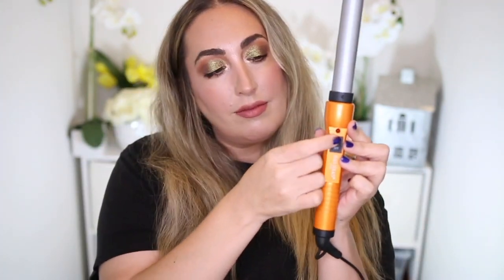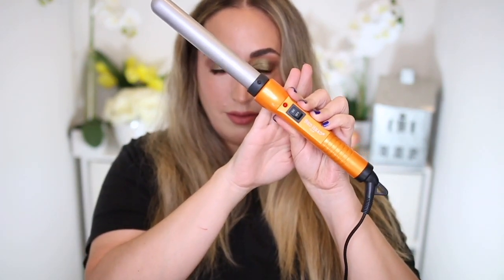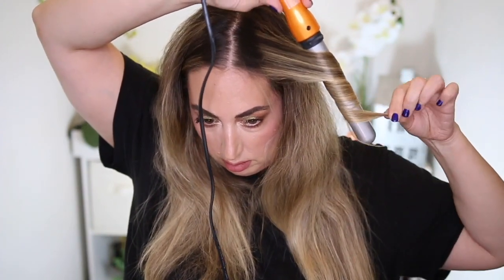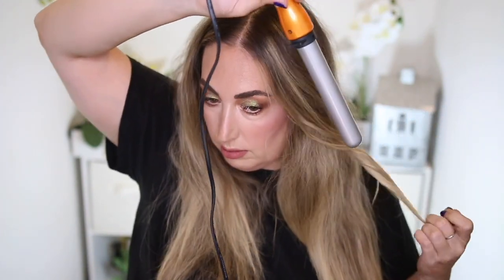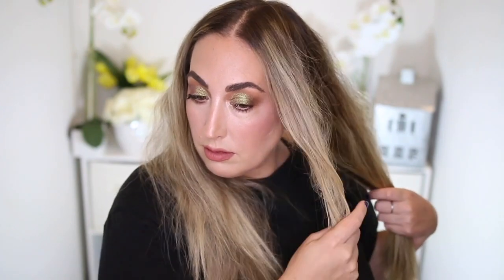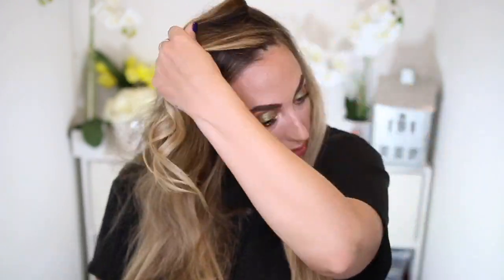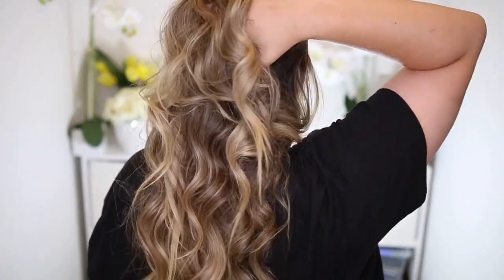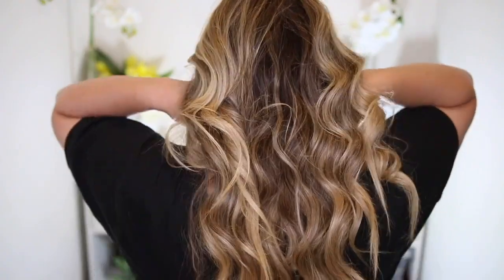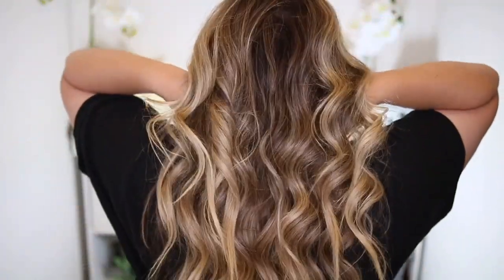Next I take my Bedhead curling wand — about one and a half inches, picked up on Amazon in 2017, and it's been a ride or die. I'm taking pretty big sections and curling each piece away from my face, holding on the iron about five seconds, then releasing, pulling, and shaking the hell out of them. I clip each finished curl to the side, then go again. When done, you can run your fingers through to break up the curls, run a brush through, or tease for more volume. You can stop here if you don't want to add hair extensions.